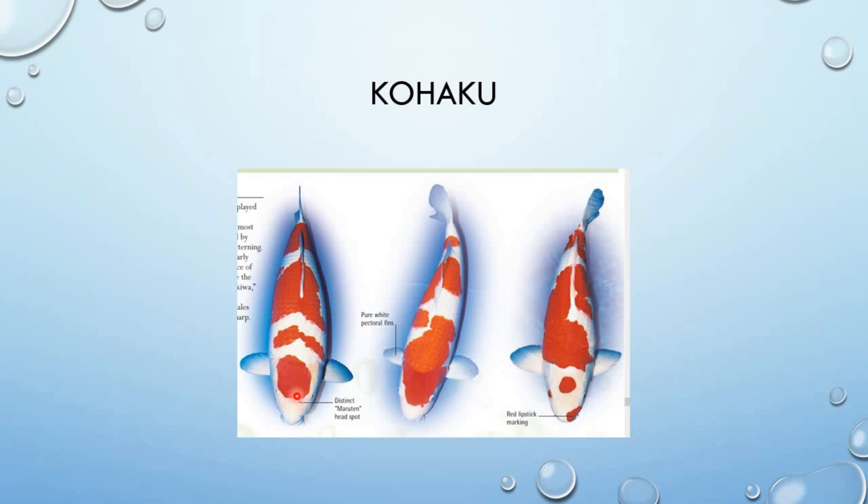Red markings sa may ulo ay hindi dapat lalagpas sa mata. Saka ang edge ng red markings ay walang yellow — dapat matingkad ang edge. Maganda pag ganito ang pattern niya. Ito ay maroutine — may parang tansyo dito pero may red marking sa katawan, may 3 or 4 steps. Pag itong maroutine, pag wala ibang kulay dito, nasa uno lang. Ito may lipstick — mayroong kunting pula dito sa lips.